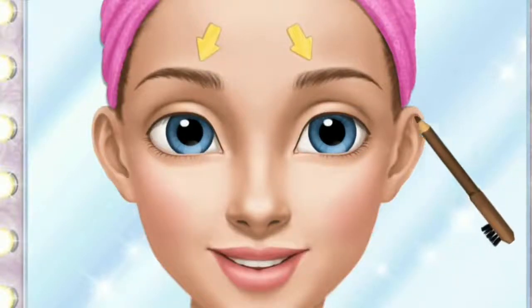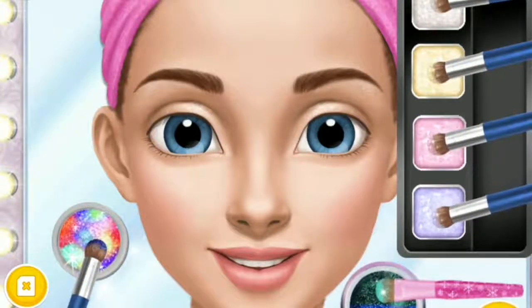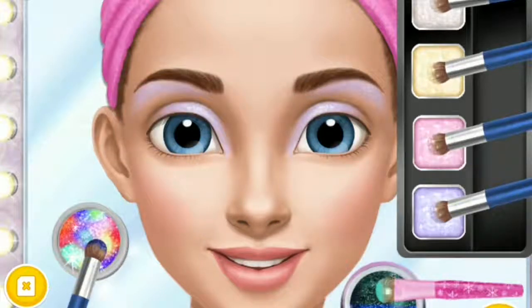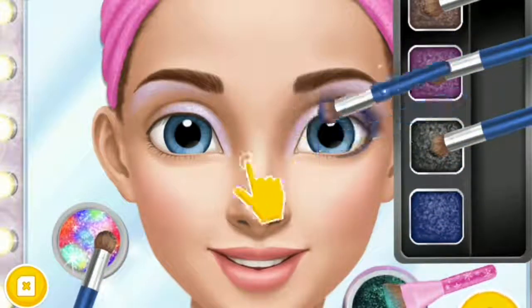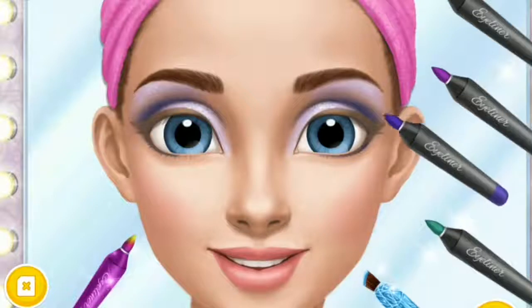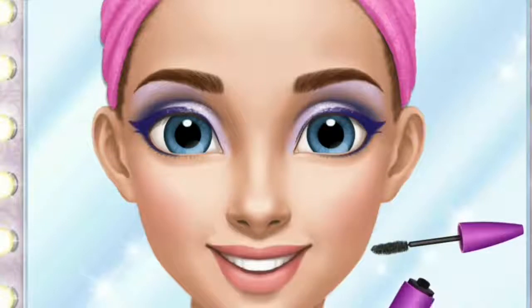Fill in my eyebrows. Very good! Now put on some eyeshadow. Eyeshadow is the most important part of eye makeup. Apply the eyeliner, please.